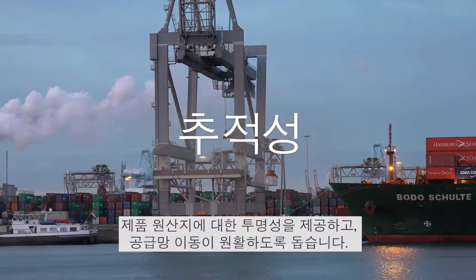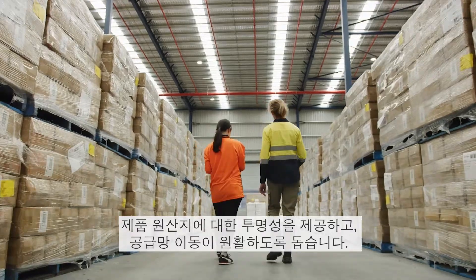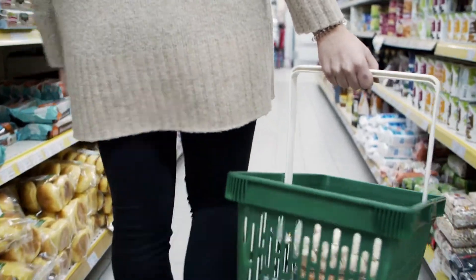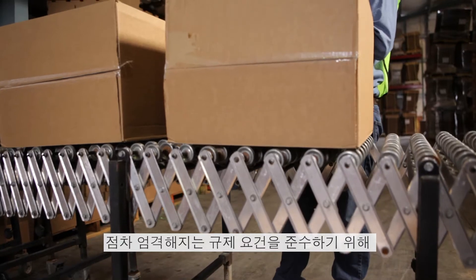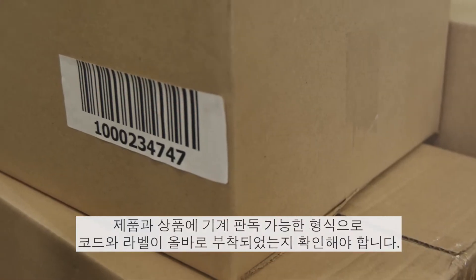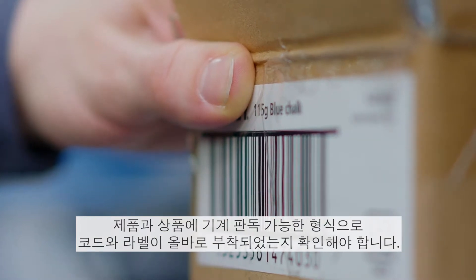Traceability – to deliver transparency as to product origins and to help keep supply chains moving. Compliance – to make sure your products and goods are correctly coded and labelled in machine-readable formats to meet more and more demanding regulatory requirements.